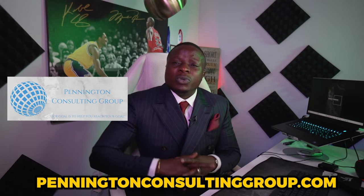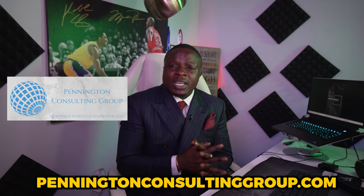This video is also brought to you by Pennington Consulting Group, where we work directly with entrepreneurs and business owners to help them get funded. If you're looking to start, grow, or even expand your current business, there's a link in the description to schedule a time. As we always say at Pennington Consulting Group, our goal is to help you reach your goal. Thank you for joining me today and I'll see you in the next video.